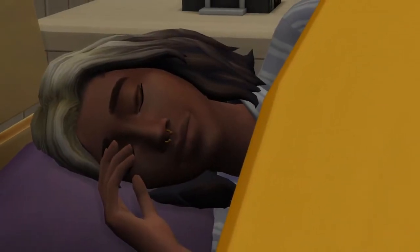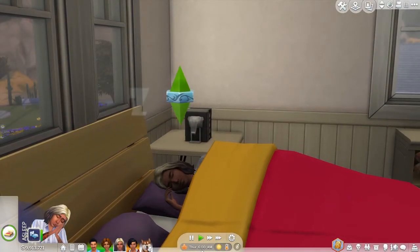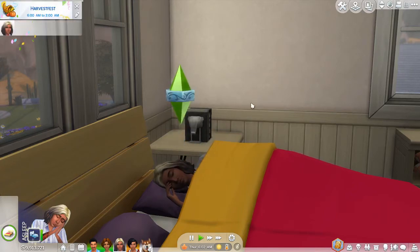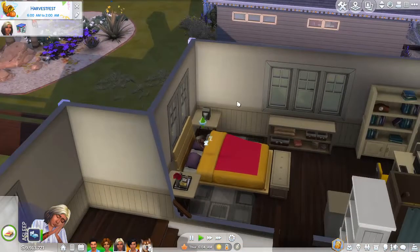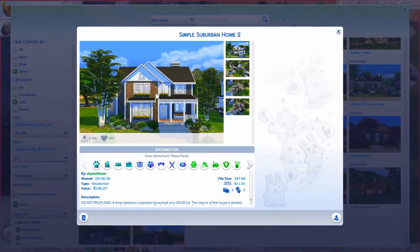Hi everyone and welcome back to Let's Play The Sims 4: Realm of Magic. Today it's Harvest Fest, and Genevieve is still asleep — she's back at her parents' house, which is actually a house I downloaded off the gallery. This is the house I placed in Oasis Springs.